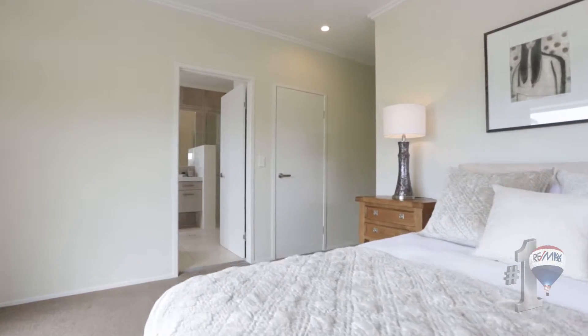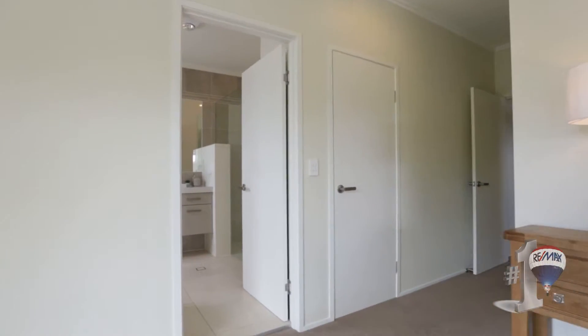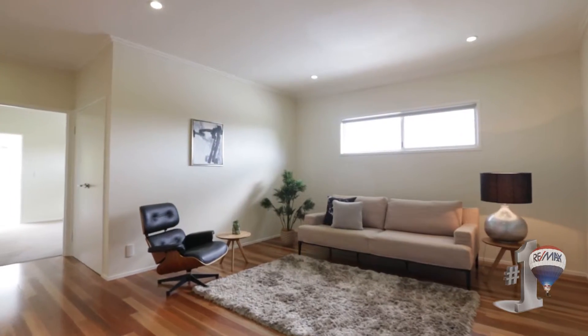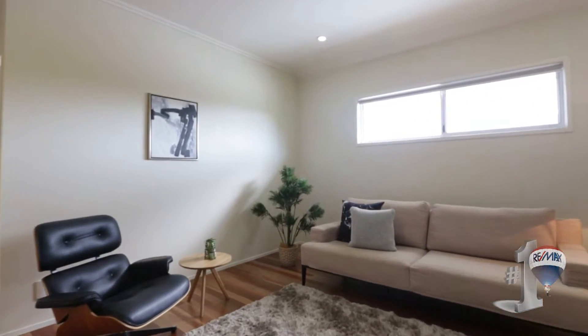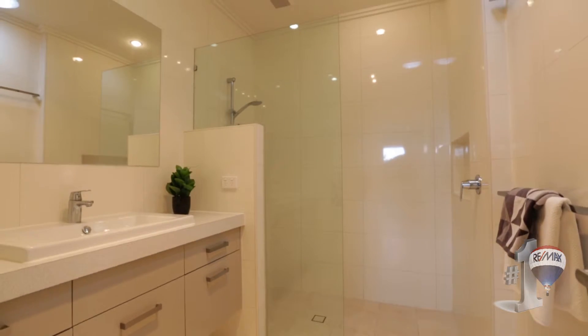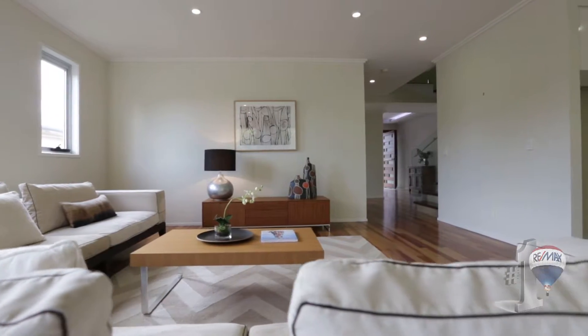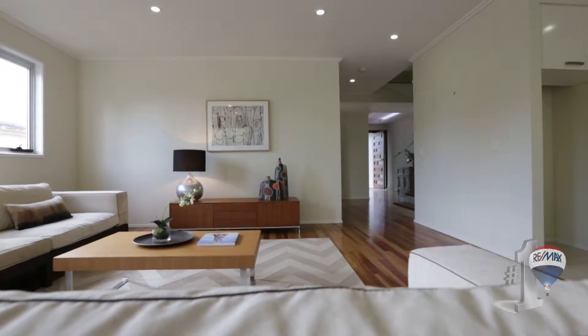There are four bedrooms plus a study within this home overall, plus two living areas. The upper level has ducted air conditioning. The bathrooms are beautifully appointed with floor-to-ceiling tiles, and wherever you walk within this home there's an absolute feeling of light and space.